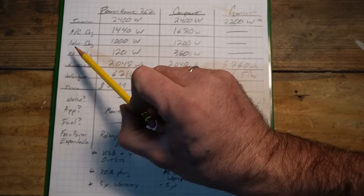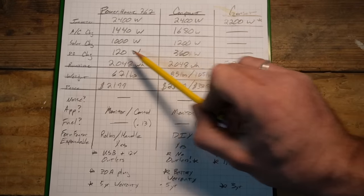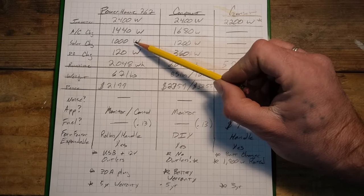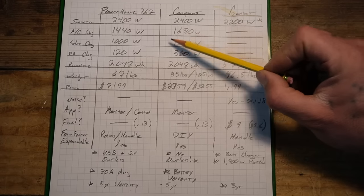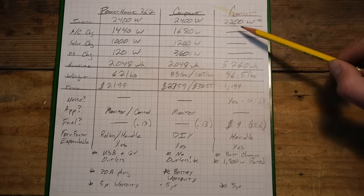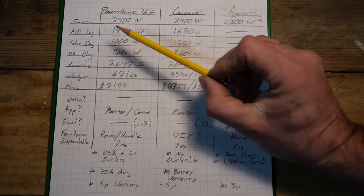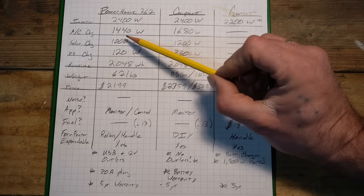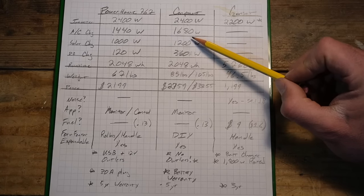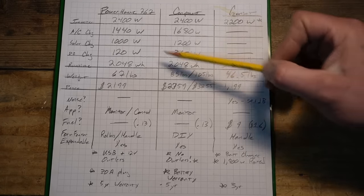On solar charging input: the Anker handles 1,000 watts; the Victron system with a 100-amp controller gets you around 1,200 watts; and the generator, of course, has no solar charging. For AC charging, the Anker takes in 1,440 watts and the Victron system 1,680 watts — they're closely matched and both can fully recharge in a short amount of time.